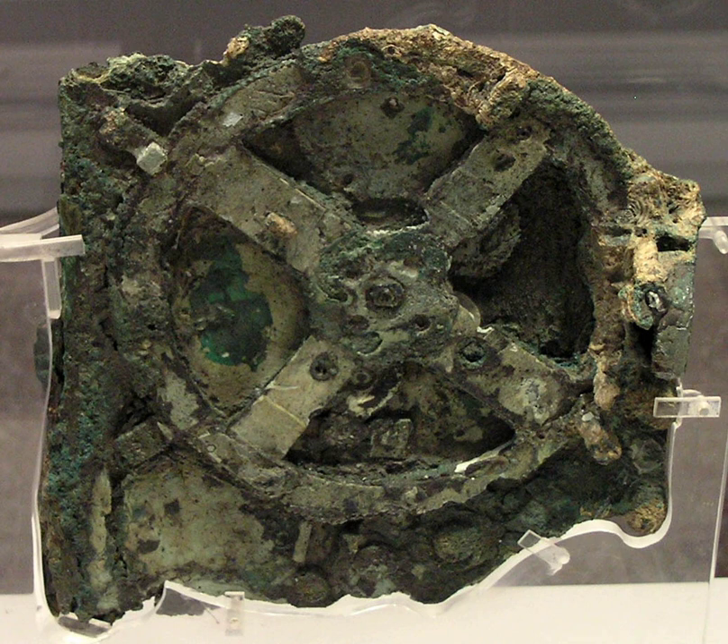Origin. The Antikythera mechanism is generally referred to as the first known analog computer. The quality and complexity of the mechanism's manufacture suggests that it must have had undiscovered predecessors made during the Hellenistic period. Its construction relied on theories of astronomy and mathematics developed by Greek astronomers during the 2nd century BC and it is estimated to have been built in the late 2nd century BC or the early 1st century BC. In 1974, Derek de Sola Price concluded from gear settings and inscriptions that it was made about 87 BC and lost only a few years later. Jacques Cousteau and associates visited the wreck in 1976 and recovered coins dated between 76 and 67 BC. The device is believed to have been made of a low-tin bronze alloy of approximately 95% copper, 5% tin, and its instructions were composed in Koine Greek.